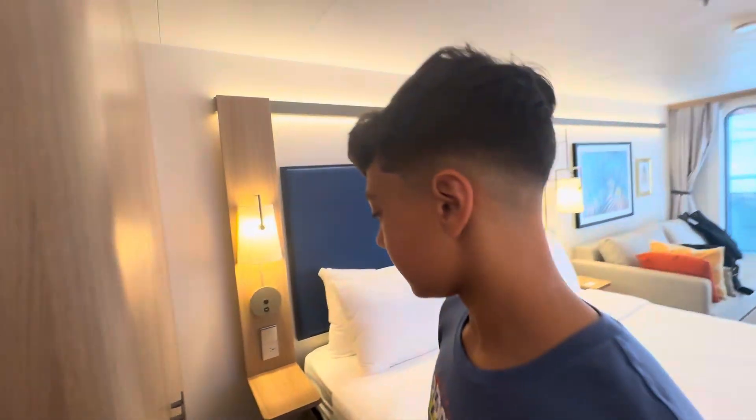Just put the password in — we set it to 69-69 — and over here you have closet space, good closet space.